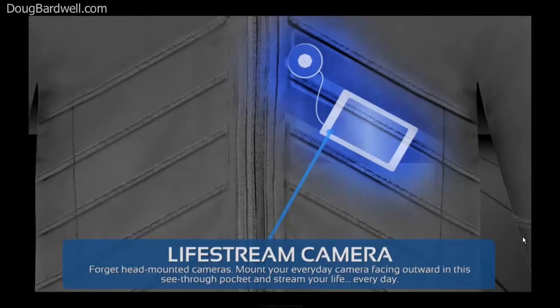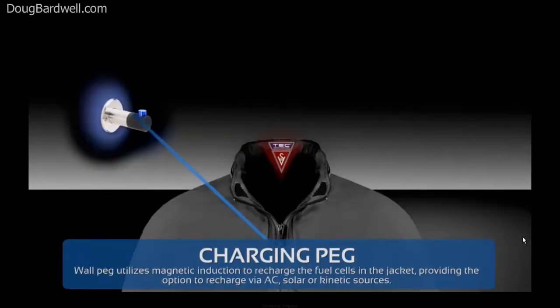There are already cameras that clip on and record once every 30 seconds for a complete photo story of your life. Scott takes it up a notch and makes his Lifestream camera such that all that's visible on the outside is a button-like lens. Inside, your camera writes the photos to memory and you can download your whole day's worth of activities each night when you hang your coat on the intelligent charging peg.